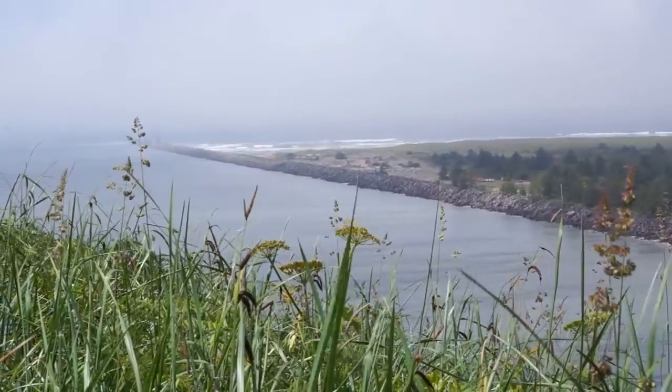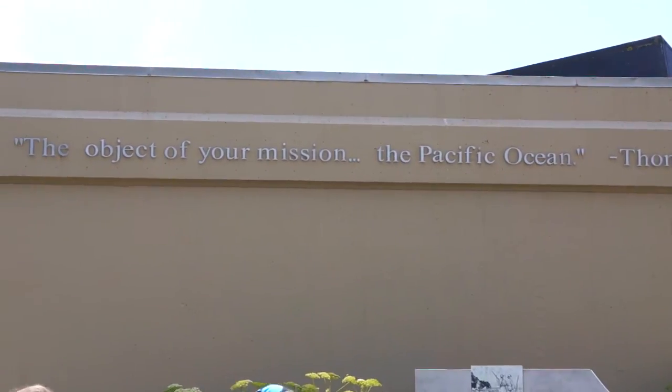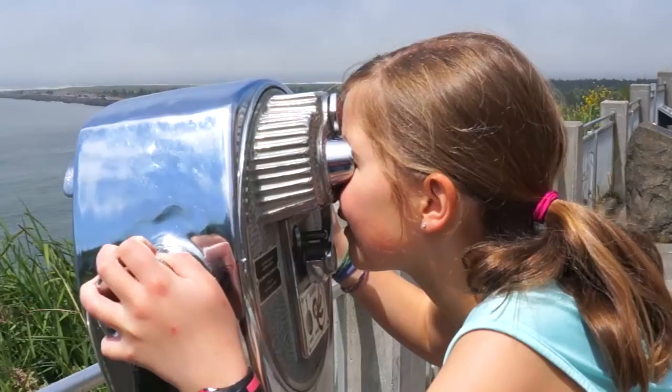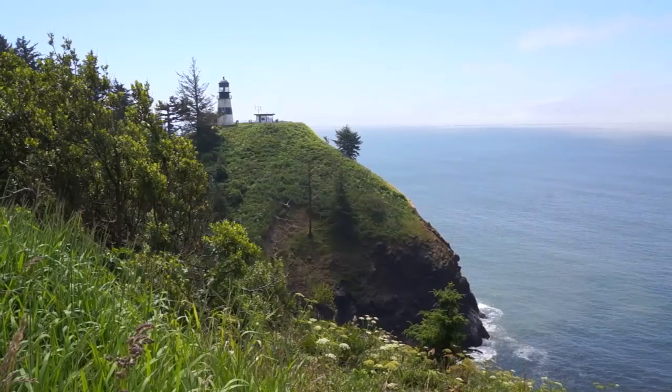Climbing to the Lewis and Clark Interpretive Center. From here, the Cape Disappointment Lighthouse is visible.